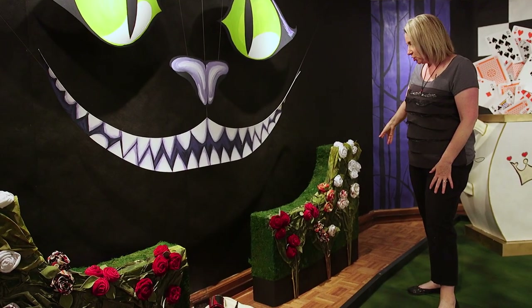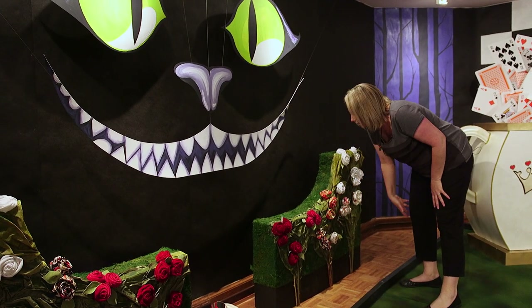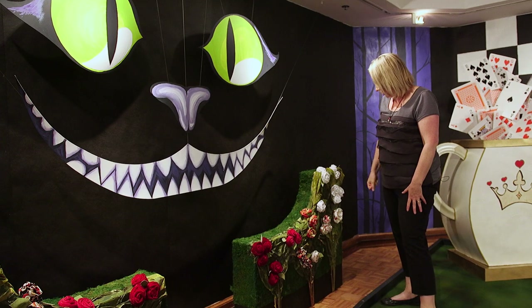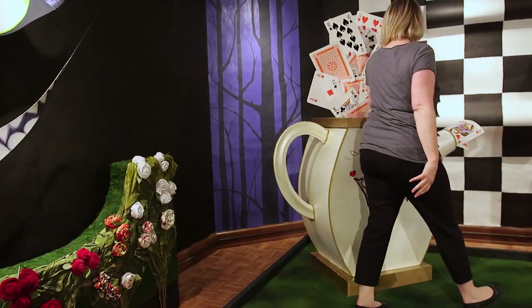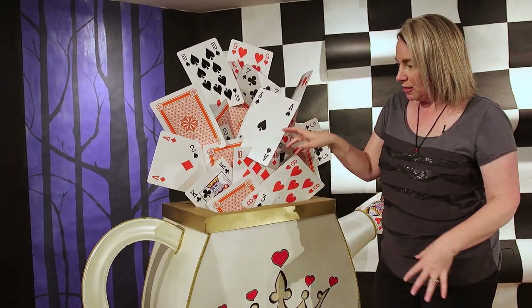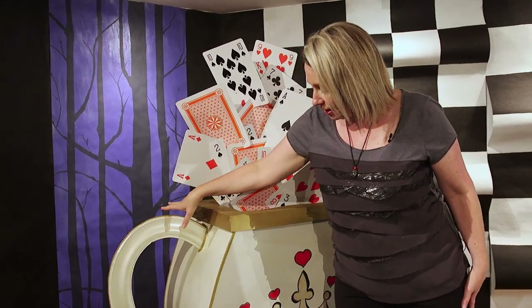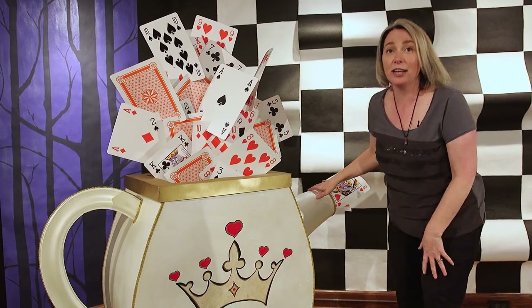The Queen's rose bushes are made with leftover fabric used on some of my past interior design jobs. This is the Queen's teacup. Not only did we utilize the giant cards, but this is an old picture frame that we incorporated, old veneer paneling, and a trash can.